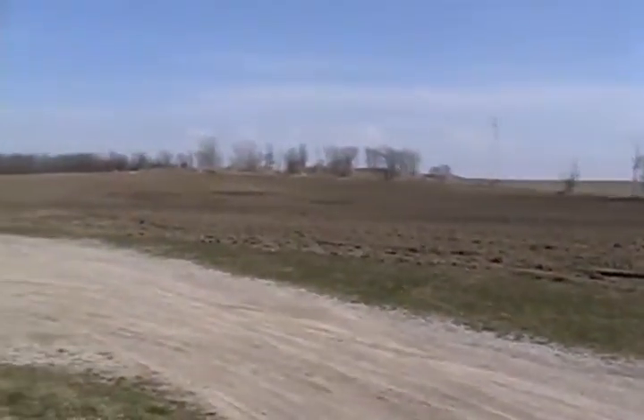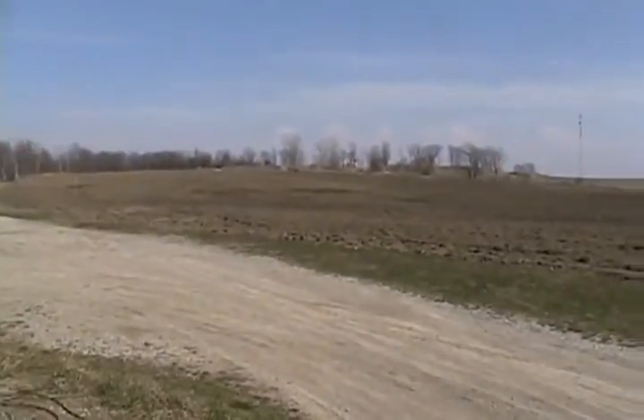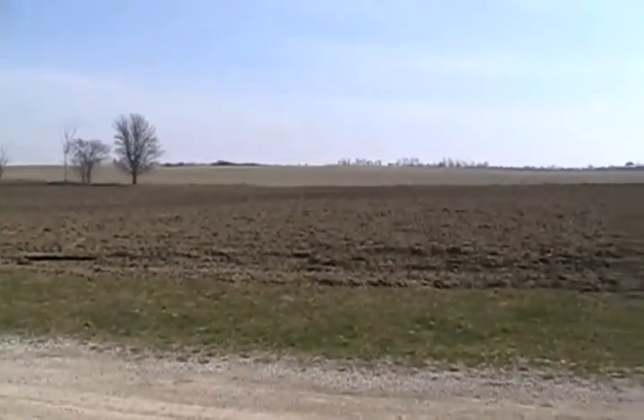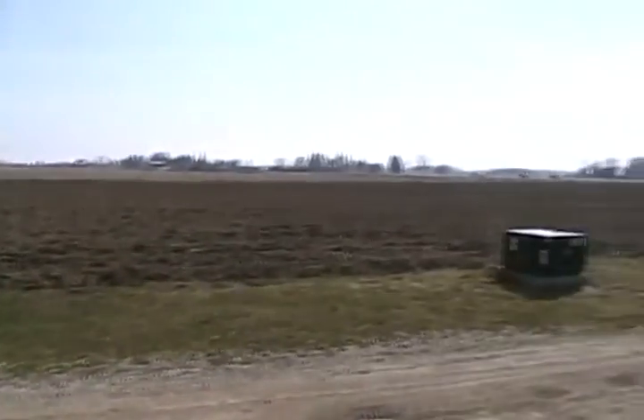Look at all those fields! I can't grow catnip in the middle of them because I've got a farmer renting them, but I can sure grow it along the edges like I did last year. There are a lot of edges on both fields, so we're going to have a lot of catnip this year.